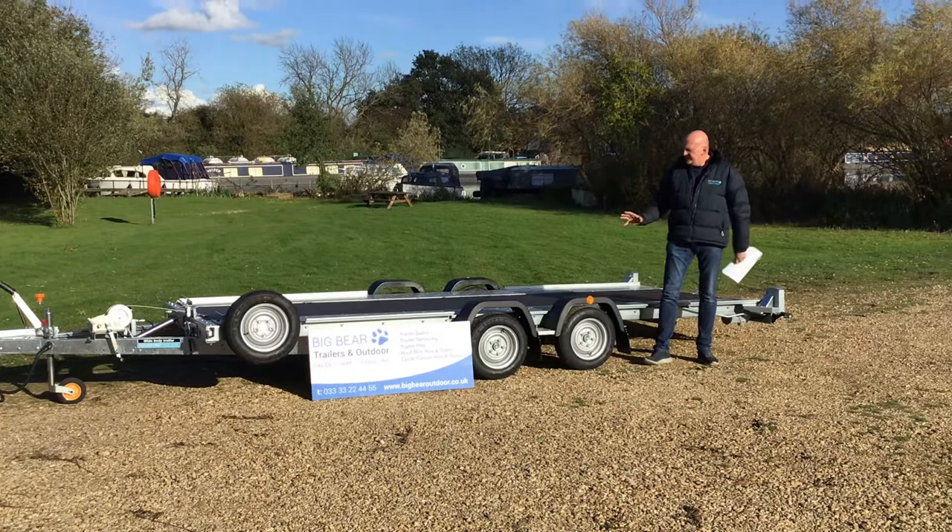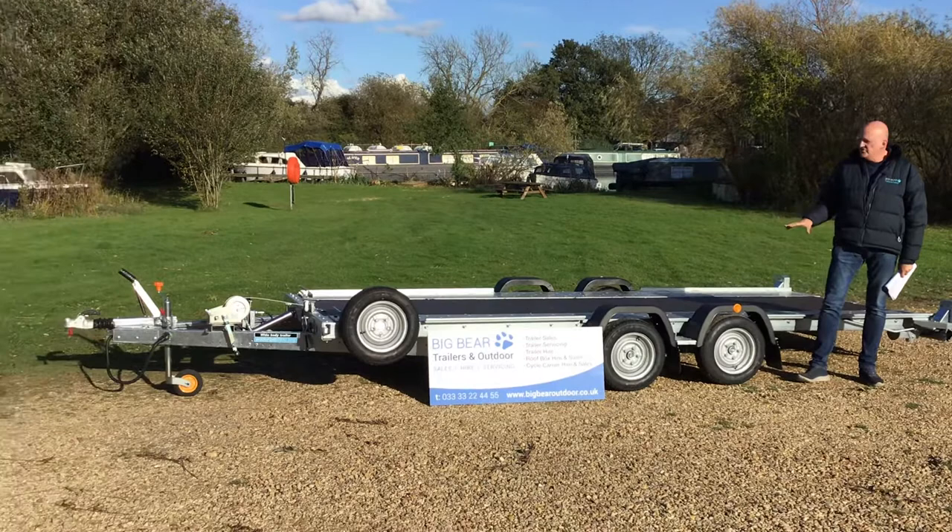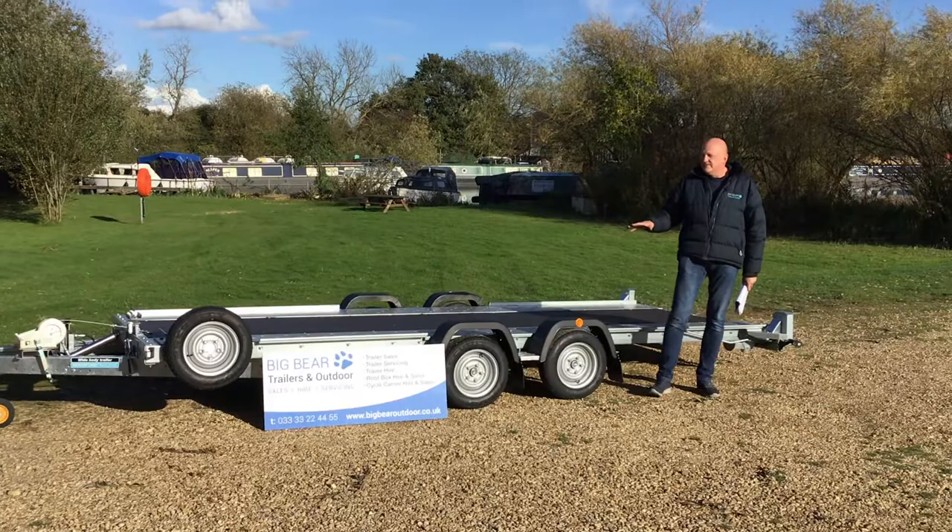Welcome to Big Bear Trailers in Northamptonshire. This afternoon we've got a review for you on the Woodford wide-bodied 131 trailer. This is one of our most popular car transport trailers.